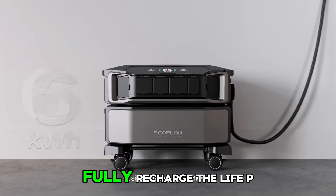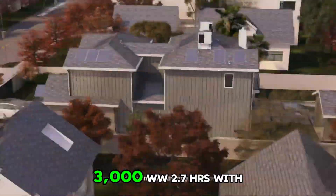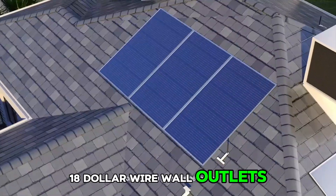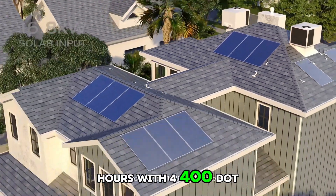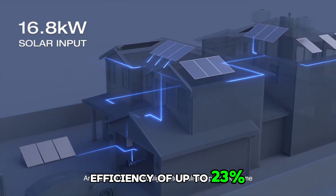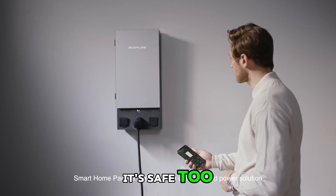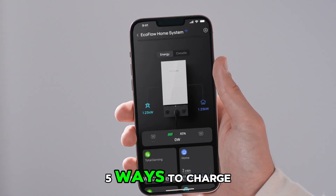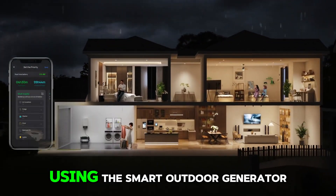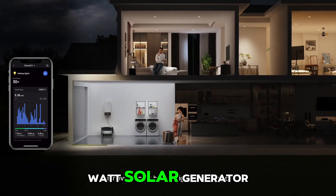X-Stream fast charging: fully recharge the LiFePO4 battery in 1.8 hours with a 240V AC outlet at 3000W, or 2.7 hours with a standard wall outlet, or solar-charged in 2.8 hours with 4400W solar panels, thanks to industry-leading solar conversion efficiency of up to 23%. EcoFlow's X-Stream charging technology is not only fast but safe, with a battery management system. Five ways to charge: EV station charging, solar, wall outlets, smart outdoor generator, or via a car outlet — faster than any other 3000W solar generator.